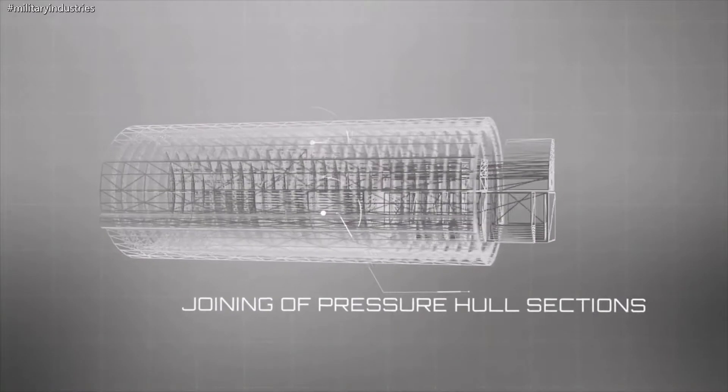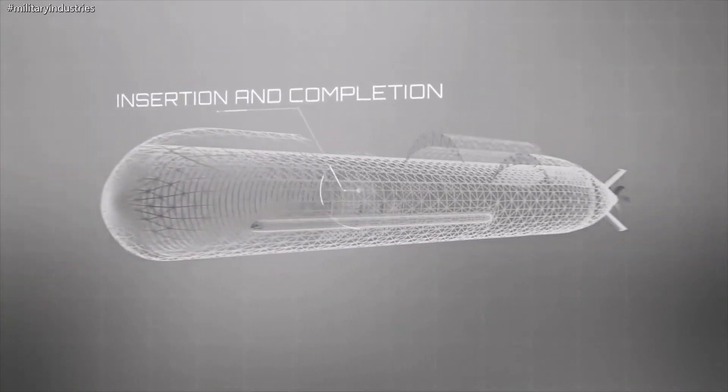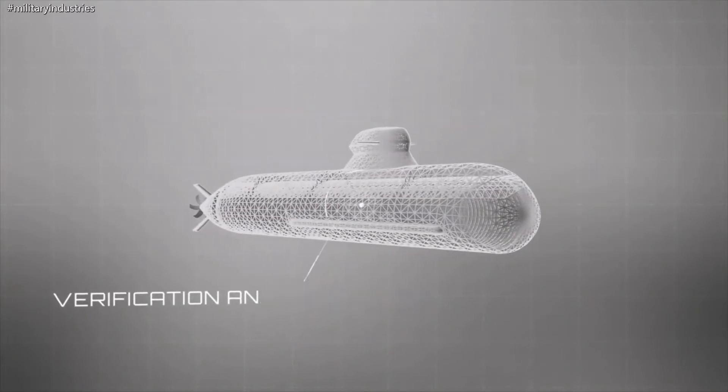This means joining of pressure hull sections, building of complex platforms and insertion of platforms into the body of the submarine. Verification and validation are carried out in Vlissingen.